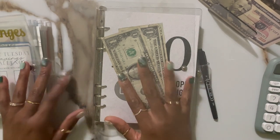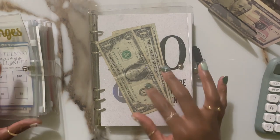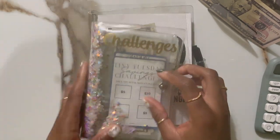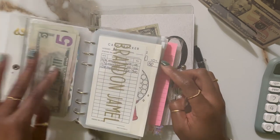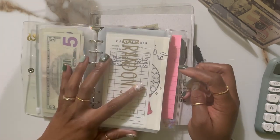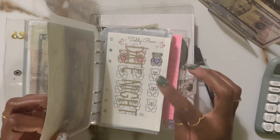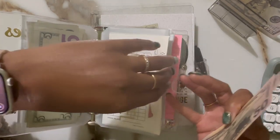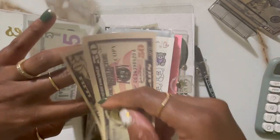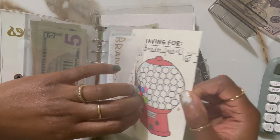Hey fam, it's mama bear and I am back with another challenge video. I have two that I want to stuff real quick. The first one is me just filling in the direct deposit for my son's savings and our little special savings off to the side. I have a hundred for my son which is his normal savings deposit, so I'm just going to put that in his envelope.